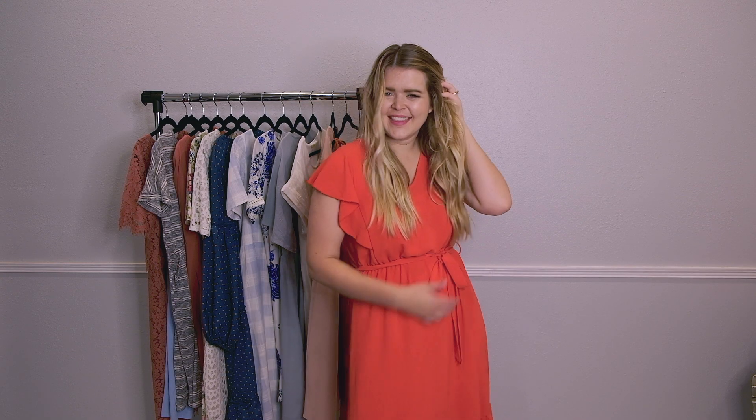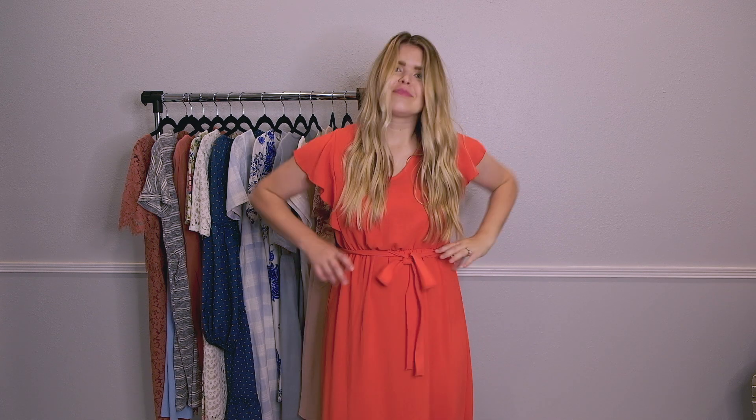It has a v-neck, it's super flattering with the flutter sleeves and the tie at the waist. I love this dress because it's really easy to dress up for different occasions. You can put on a denim jacket and go run errands, you can dress it up with some heels and go to work, or you can dress it up even more with different accessories and make it really event-appropriate for a wedding or whatever you have going on. This is a really great option for this time of year.